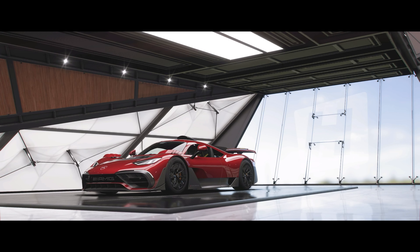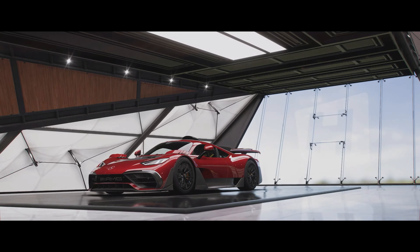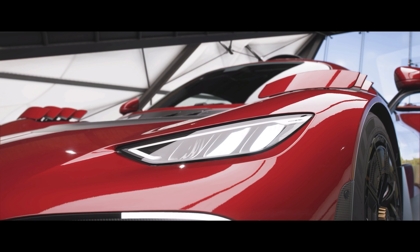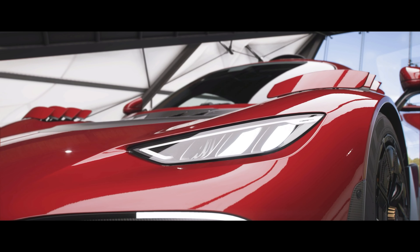Welcome back everybody to Forza Horizon 5 and today we're taking a look at the 2021 Mercedes AMG ONE. Now this is a car still in its concept state, but 275 units are planned with a price tag of 2.72 million dollars each.